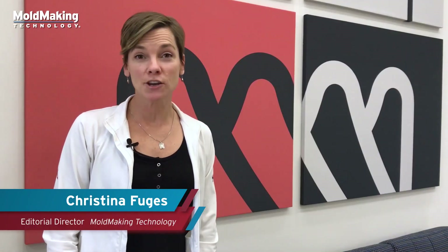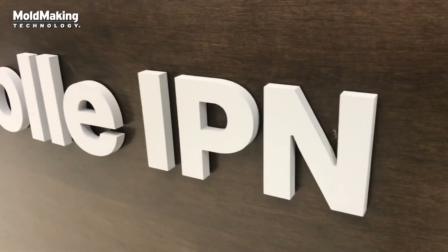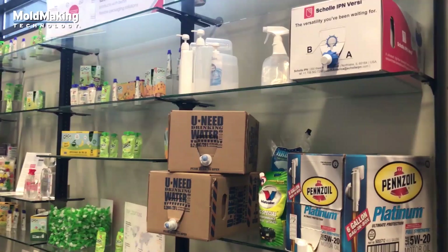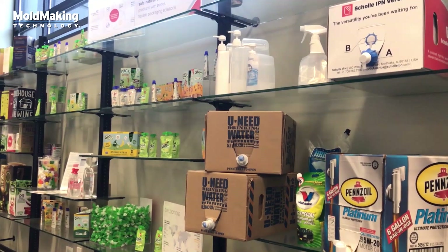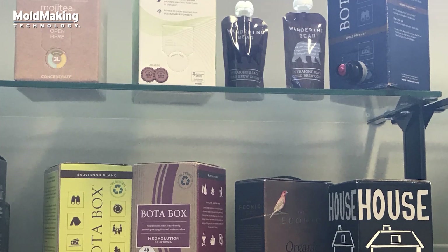The Mole Making Technology team is here in Northlake, Illinois at Schole IPN to learn all about Tooling 4.0. Schole IPN is a global packaging company that manufactures flexible packaging for a variety of industries.